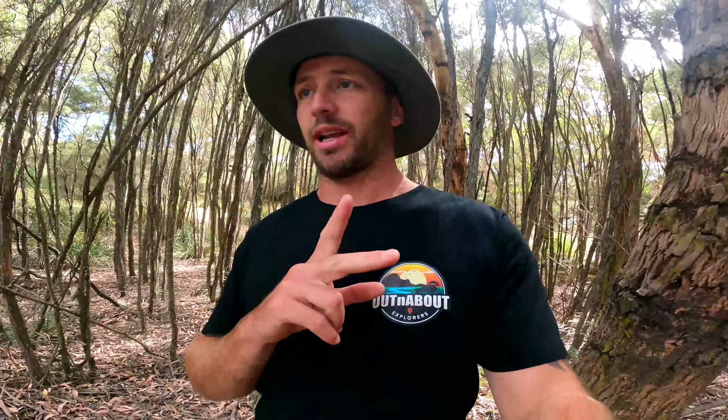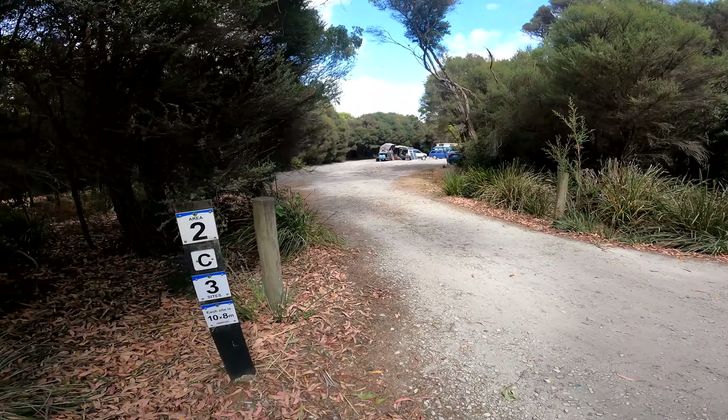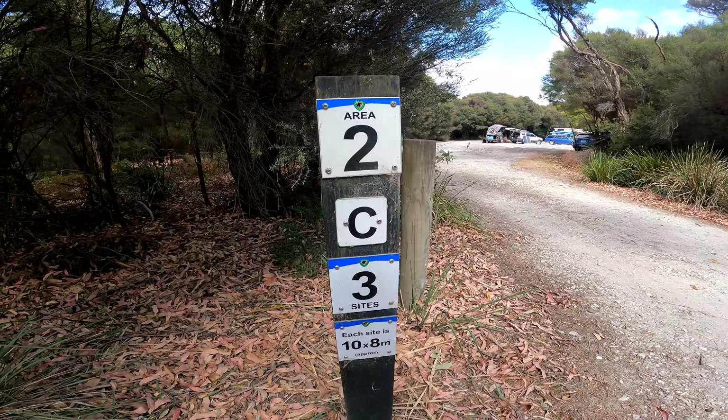Disregard that — site two actually has three sites if you read the sign. This is site C. Site C has people in it but it's a nice big site. There are like four or five camper trailers in there and still plenty of room. So if you're in a big group and you don't want to be too close to the ocean or the river, that looks like a great one.